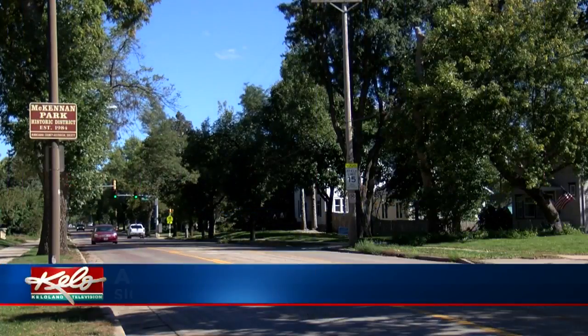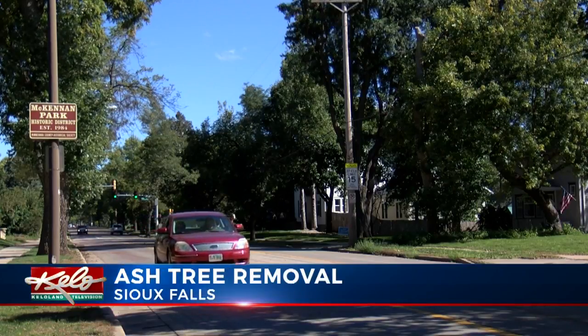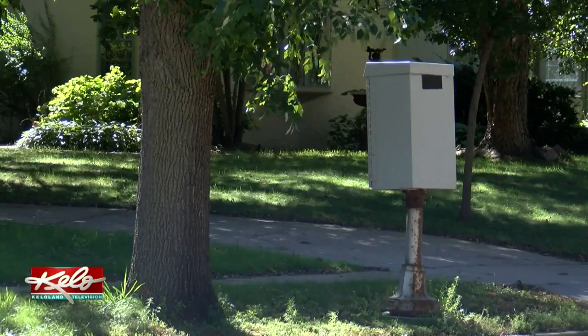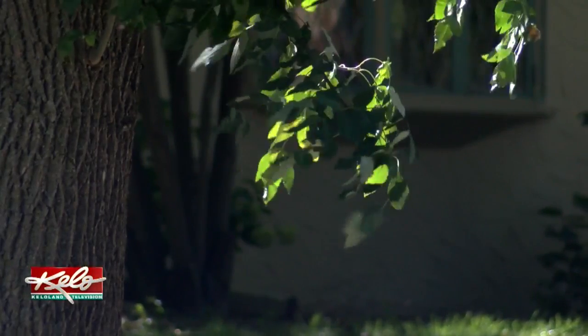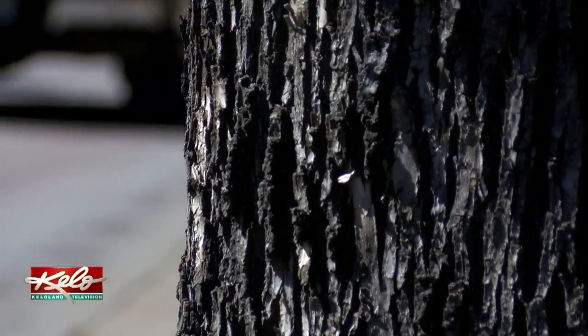If you live in Sioux Falls and you have ash trees in your yard, listen up. Crews are now preparing to remove ash trees in the right-of-way for free. And if you have ash trees in the parking strip and you plan to treat them, call the Helpline Center at 211 and let them know that you want to be taken off the tree removal list. Otherwise, they may be marked with the number 9 next month, which means they will be removed.